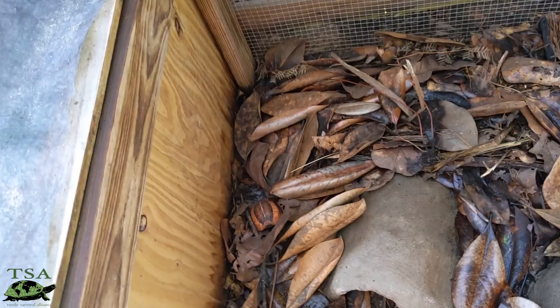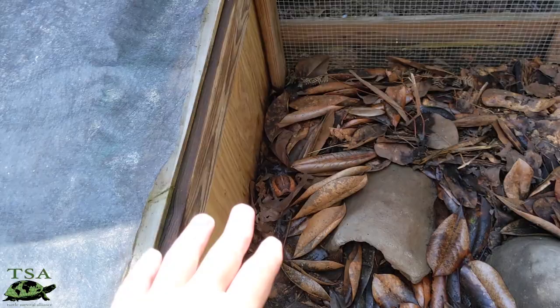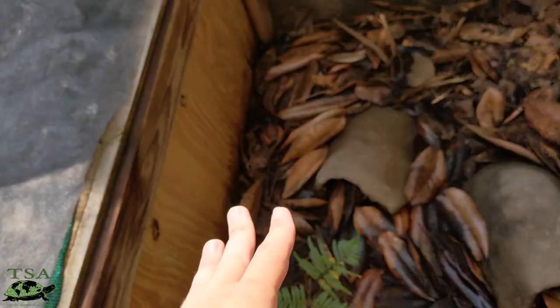Here we go. I'm pretty sure that this guy is actually two years old. There he is blending in extremely well with the leaf litter, which is what we want them to do. We want them to replicate what they would do in the wild. That's why we have all of these magnolia leaves for them to hunker down in, some nice fresh water, and we feed them three times a week.